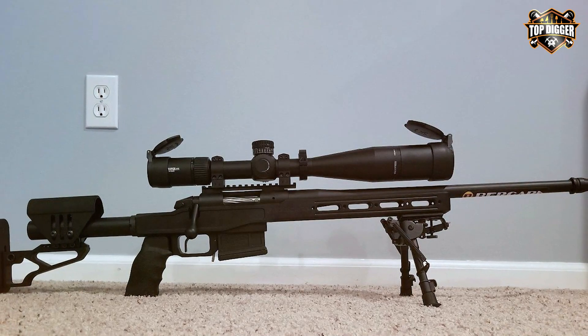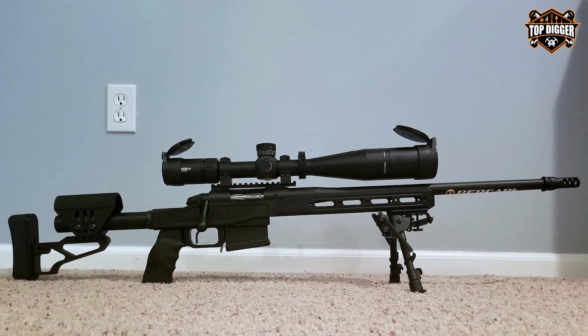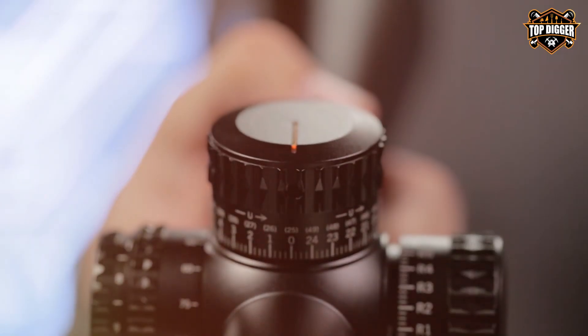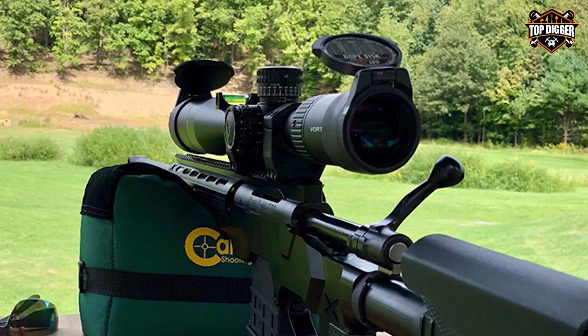What truly sets this rifle scope apart is its XD lens elements and XR fully multi-coated lenses, which deliver exceptional resolution and color fidelity. The Viper PST Gen II is built like a tank, ensuring its durability in the field, with nitrogen purging for reliable fog-proof and waterproof performance.